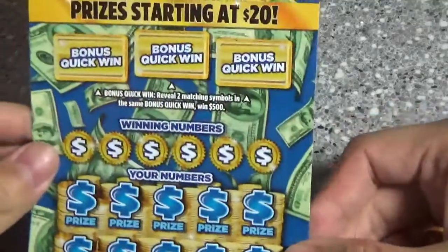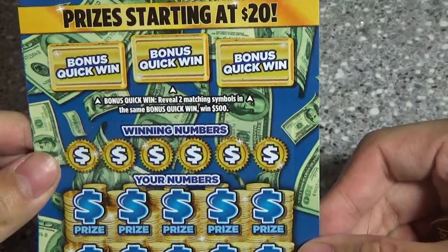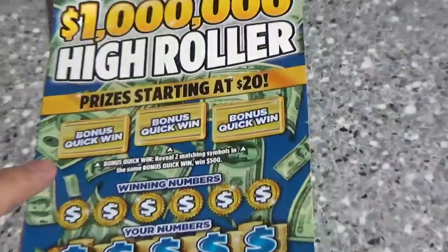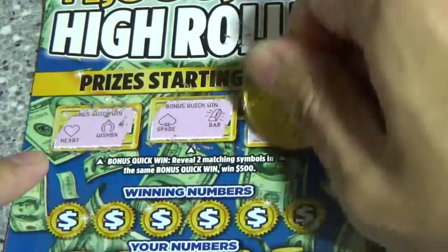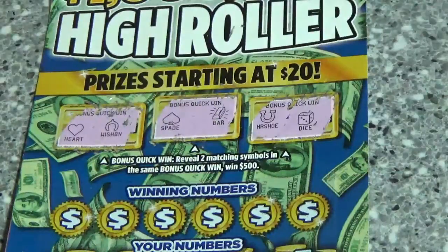On this one, we are looking for a quick win — two matching symbols for $500. Wow, that's quite a bit. Got a heart and a wishbone. Spade and a bar. Horseshoe and dice. Nothing there.